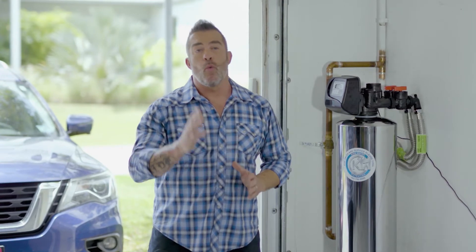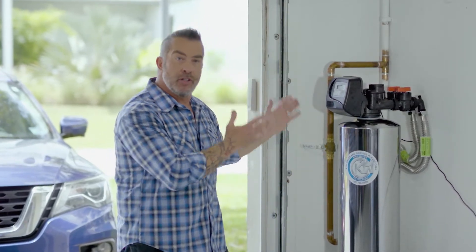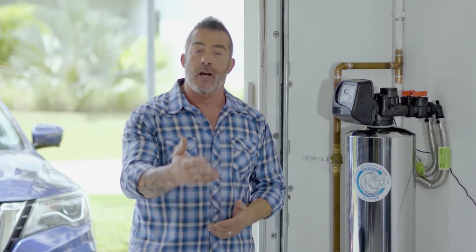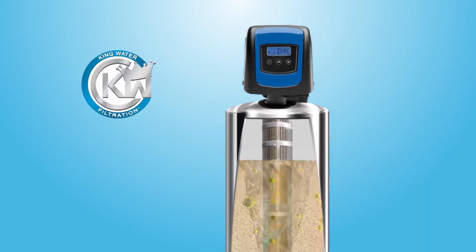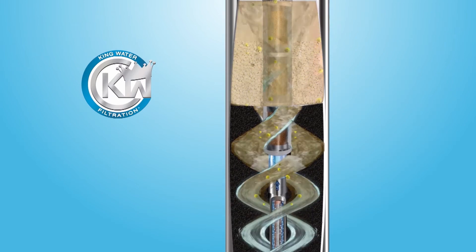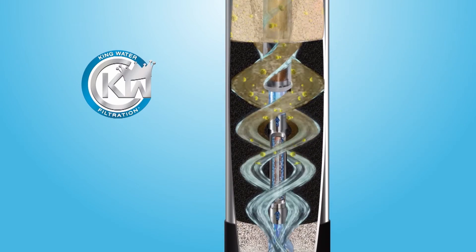The difference between a salt water softener and a water filtration system that also conditions the water is that a salt water softener only removes the minerals by using salt. You have to constantly keep adding salt to that system, and that allows a reaction inside that prevents scale build-up from the calcium and the magnesium in your water. But our body needs those minerals — it craves calcium, magnesium, potassium. This system requires no salt; it filters out the contaminants in the water, which the softener does not do, but it also conditions the water, keeping the good minerals in while preventing the scale build-up that damages your appliances.